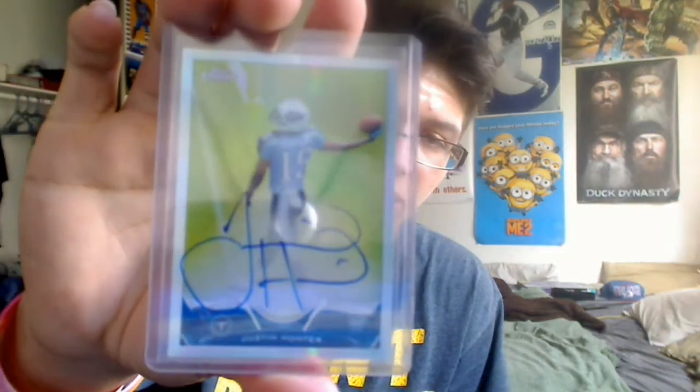I guess it's like the guessing game I suppose. I don't know what all this stuff is, but okay - Richard Quinn and Jabbar Gaffney. And this is one of the cards I traded for - pretty cool - Justin Hunter rookie variation autograph.